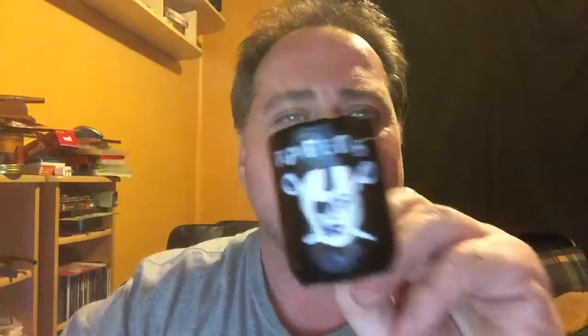So what did I do? I painted the sucker up. How beautiful is that? Look at that — Raiders! Go Raiders!